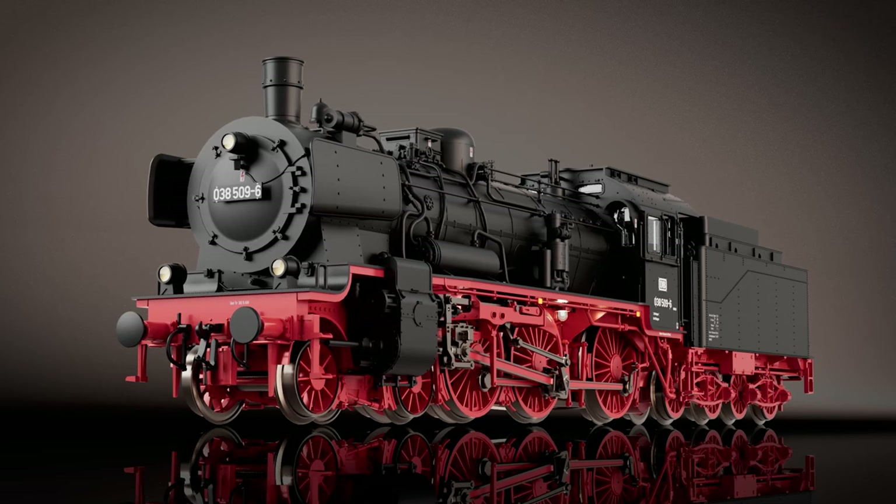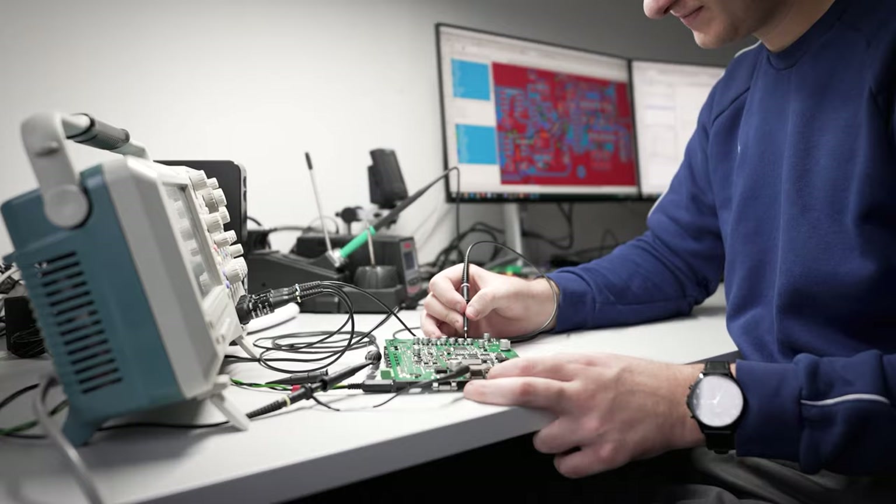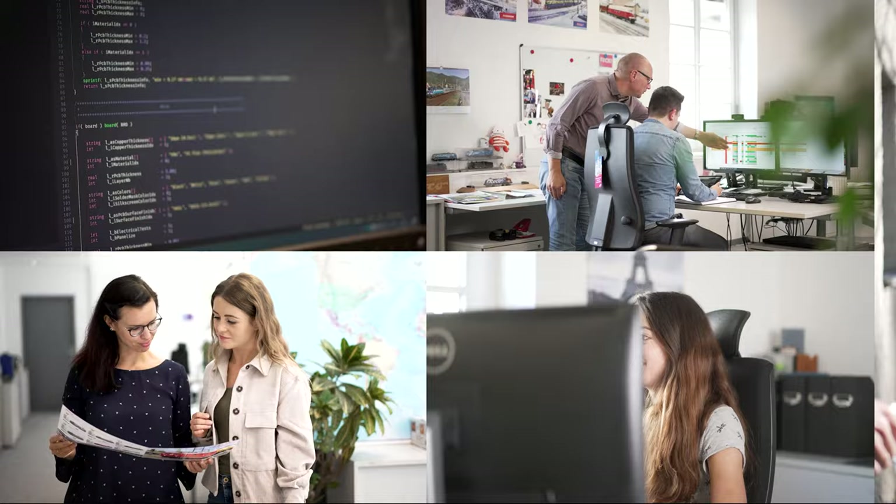Since the beginning of our company history, we have been working daily to create our models in even more detail and true to the prototypes in H0, N, H0E and TT gauges. Our search for perfection in small and large forms is what drives us.